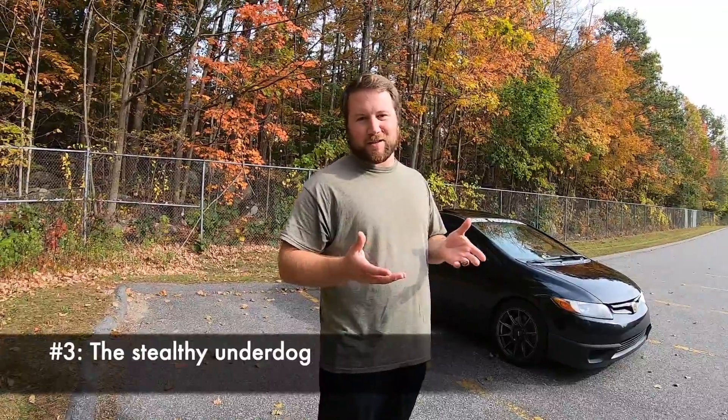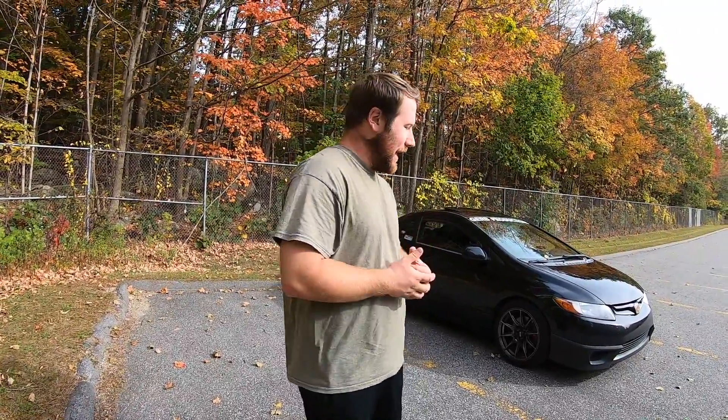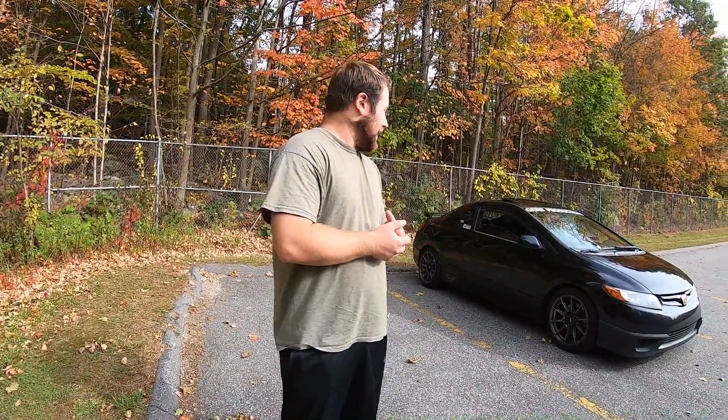Number three — we're going to talk about the stealthy underdog. Never underestimate this platform or any of the Si platforms. The 8th gens, 9th gens, and 10th gens all make horsepower numbers ranging from 197 to about 205 horsepower. For the weight and the chassis, that's actually a pretty decent number. Torque ranges from about 139 lb-ft from the 8th gen K20 to 190 lb-ft of torque for the 10th gen Si turbo K20.